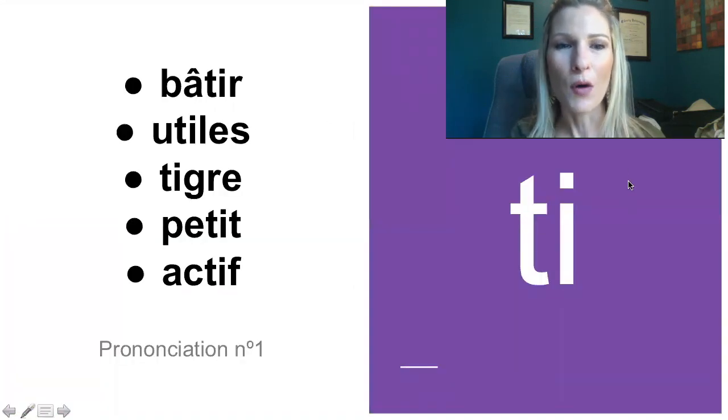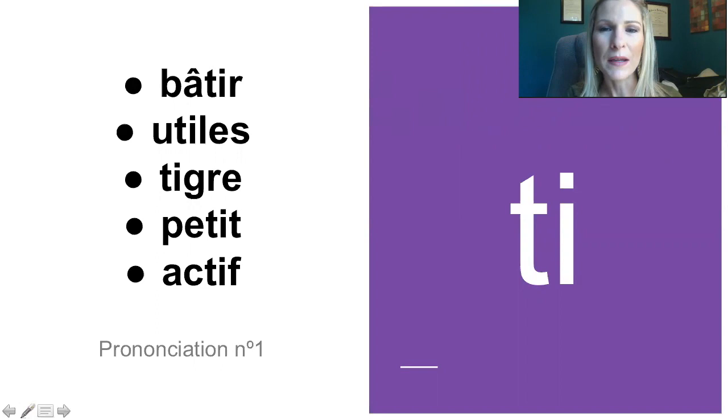Alors, tout d'abord, nous avons le son avec le T et le I ensemble, donc T. Donc T comme bâtir, répétez: bâtir, utile, tigre, petit, actif. Donc, c'est une façon de prononcer les lettres T et I ensemble.